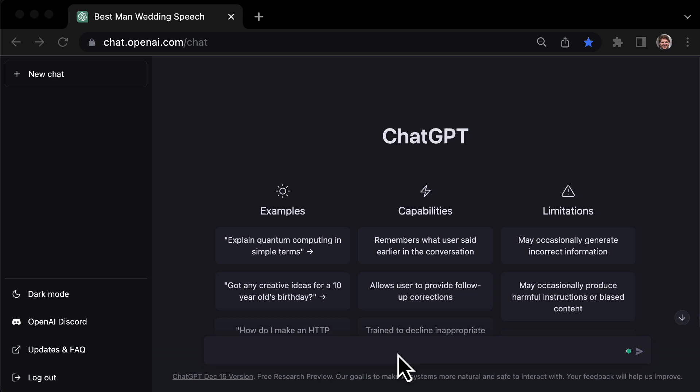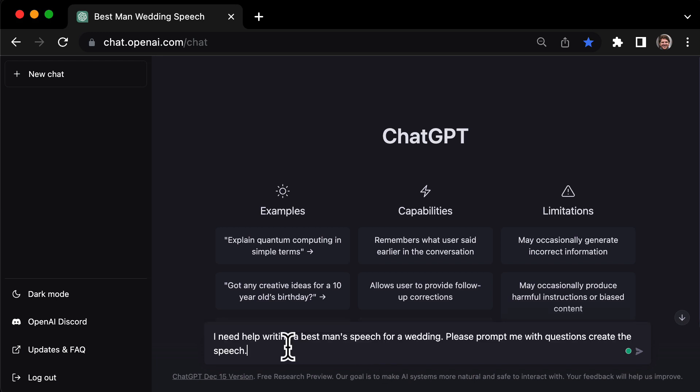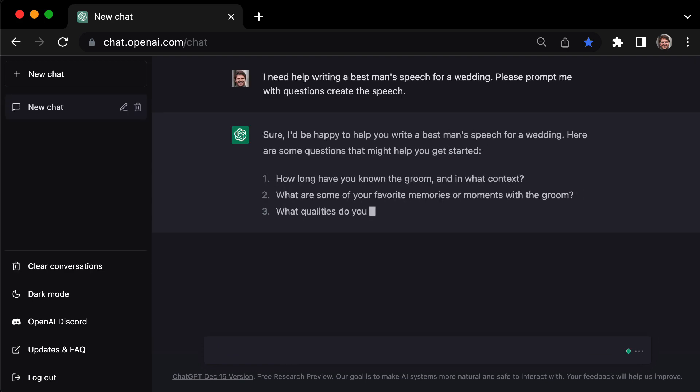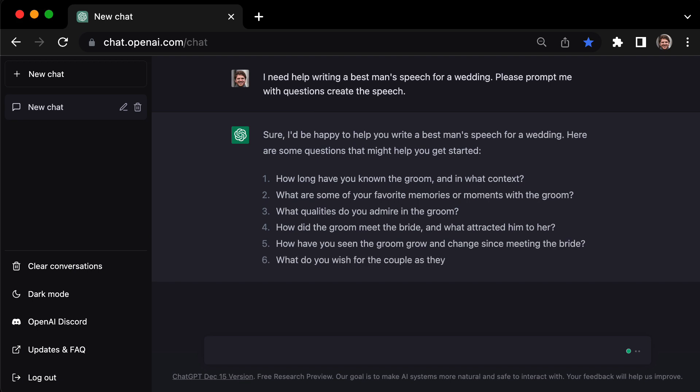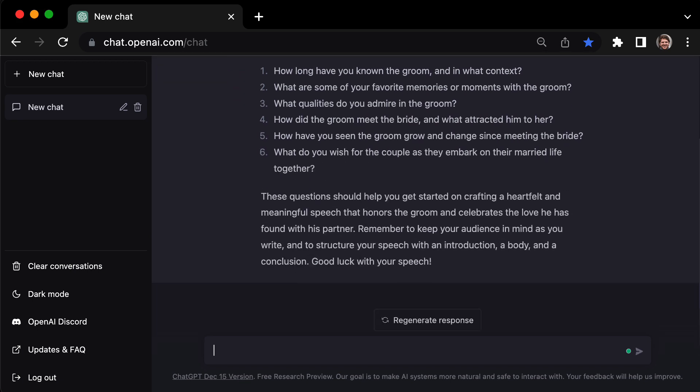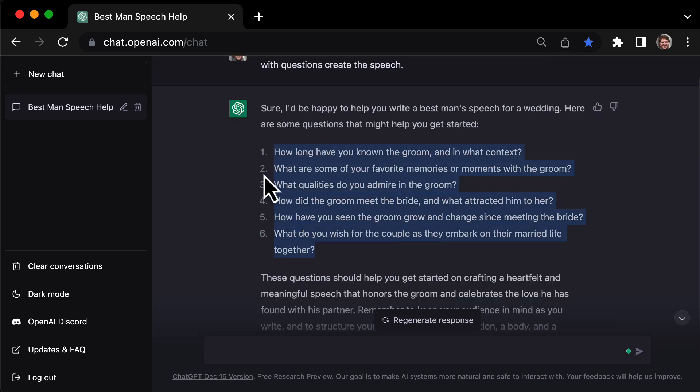First, I opened up ChatGPT3 and started a new conversation. I gave it the prompt: 'I need help writing a best man's speech for a wedding. Please prompt me with questions to create the speech.' Right away, it started giving me suggestions and ideas. It asked questions like, 'What are some funny stories or memories you have with the groom?' and 'What makes the groom a great husband?' I just copied these questions and started writing the answers.